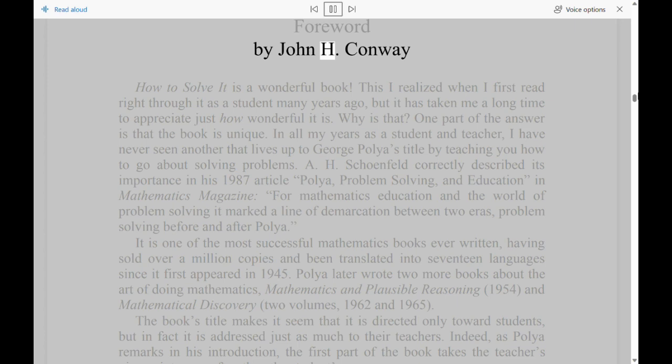Foreword by John H. Conway. How to Solve It is a wonderful book. This I realized when I first read right through it as a student many years ago, but it has taken me a long time to appreciate just how wonderful it is. Why is that? One part of the answer is that the book is unique. In all my years as a student and teacher, I have never seen another that lives up to George Polya's title by teaching you how to go about solving problems.